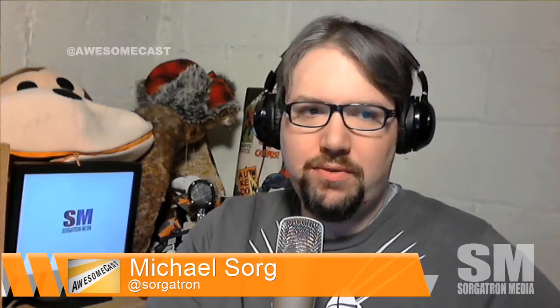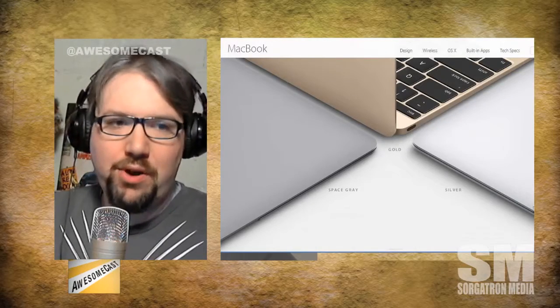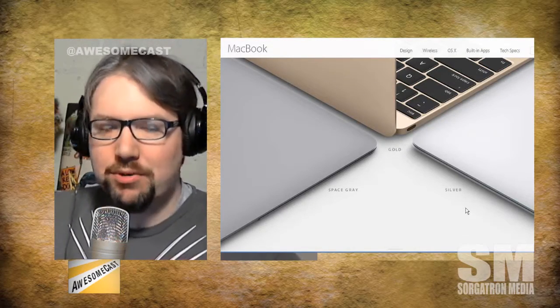And of course, yesterday we had the big announcements — the huge announcements. One of the sort of surprising directions they're going was the new MacBook. Not a Pro, not an Air — it's just a MacBook.